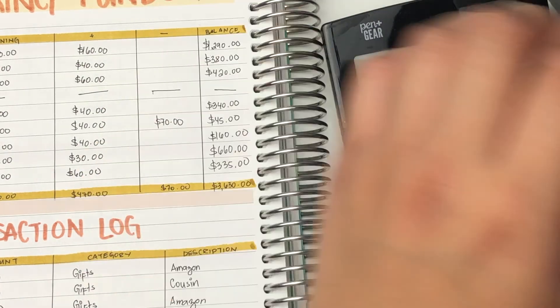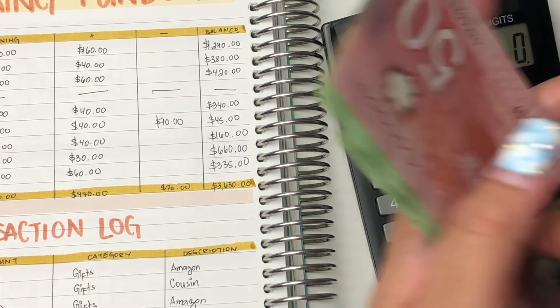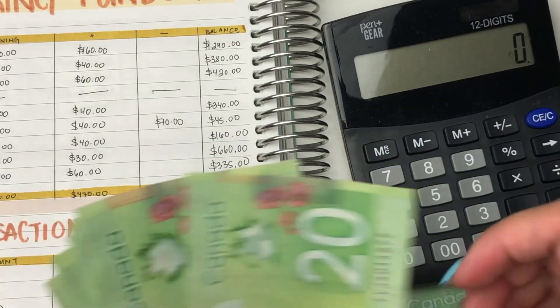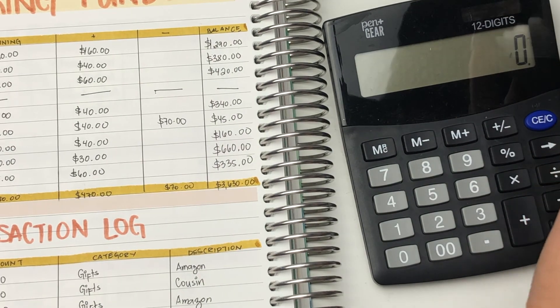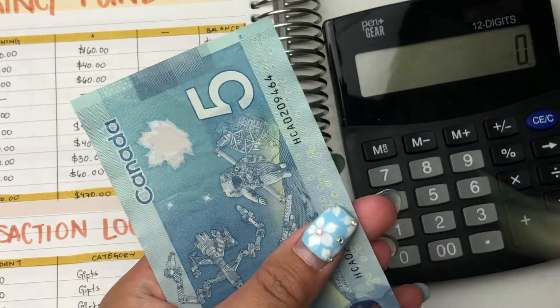For games, I don't have any in there, so we skip to Christmas. That's $340. So $100, $120, $140, $160, $180, $200, $220, $240, $260, $280, $300, $320, $340. And then for gifts, I should have $45 in here — so $20, $40, $45.